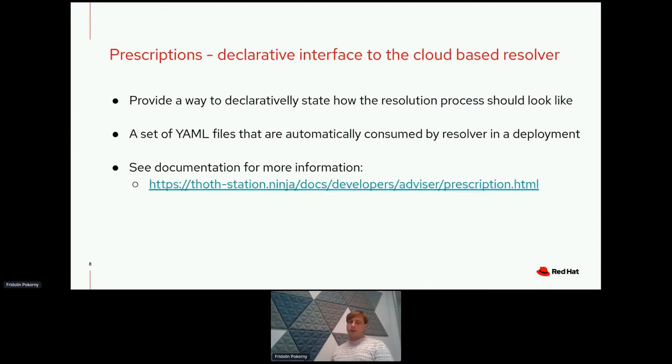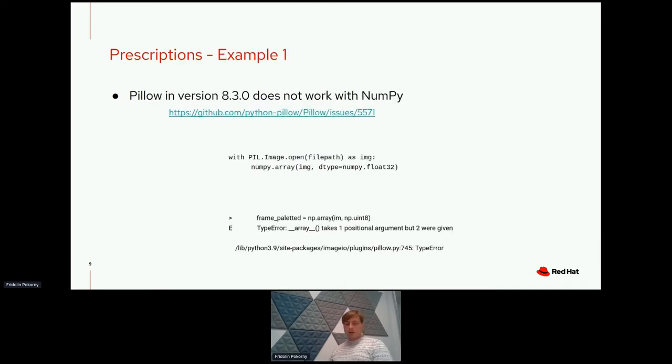These YAML files are automatically consumed by the resolver in a deployment and are versioned, so we do releases of these YAML files as well. If you are interested in the prescription concept and would like to write your own prescriptions, feel free to browse the documentation available on our homepage. Now let's take a look at some examples.